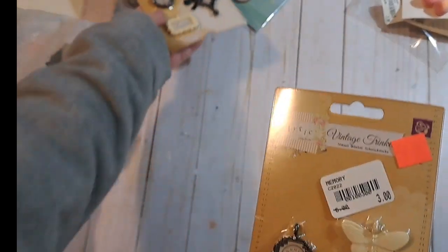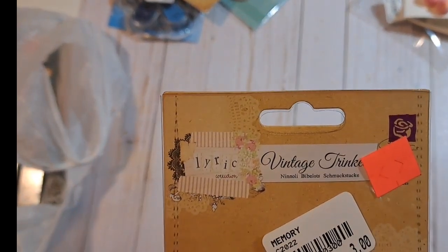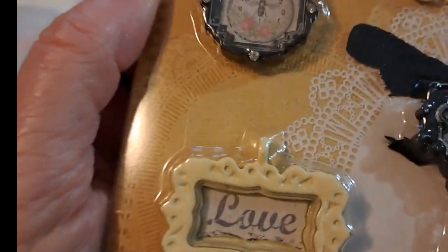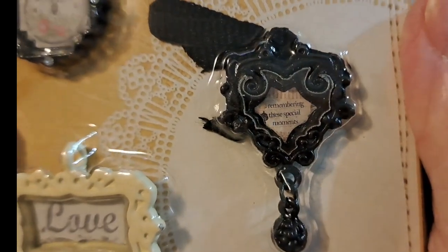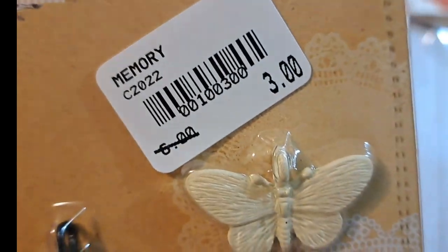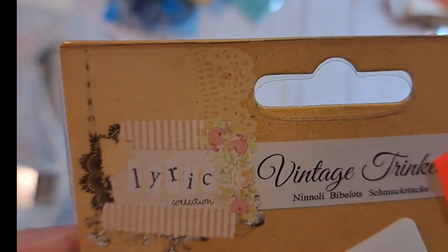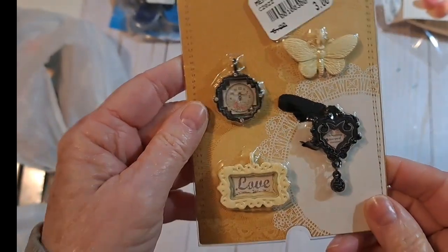So I got a couple of these — these are Prima Vintage Trinkets Lyric. Look how pretty — they're like a metal charm. That would be great for vintage. I think that's a black velvet ribbon, and that has a little bee in the center. And that little butterfly. Lyric Vintage Trinkets by Prima. Beautiful charms.